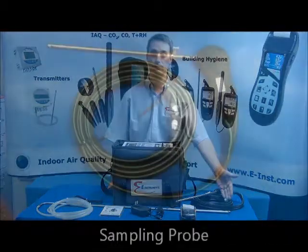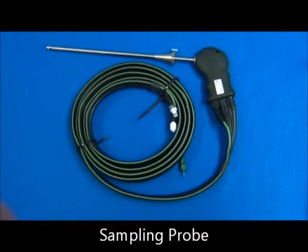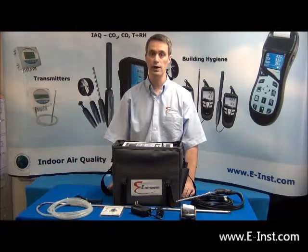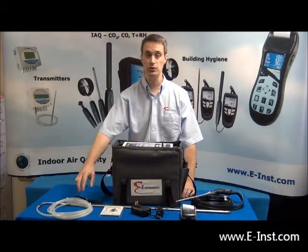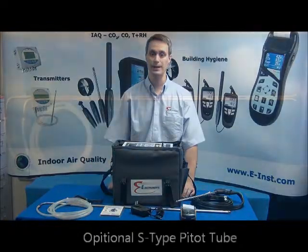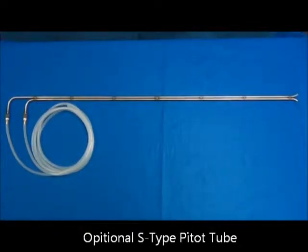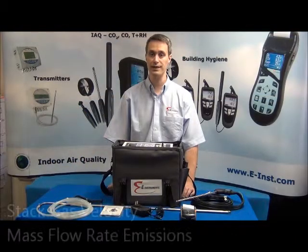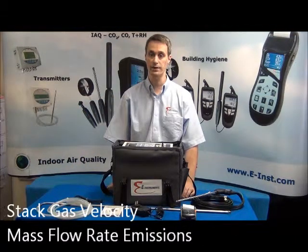The standard gas sampling probe is 12 inches (300 millimeters) long, rated up to 1470°F (800°C), and includes a 10-foot (3-meter) dual hose. Longer and higher temperature probes and hose extensions are also available. An optional 36-inch (900 millimeter) S-type pitot tube can be used with the E8500 to measure stack gas velocity and allow for mass flow rate emissions.